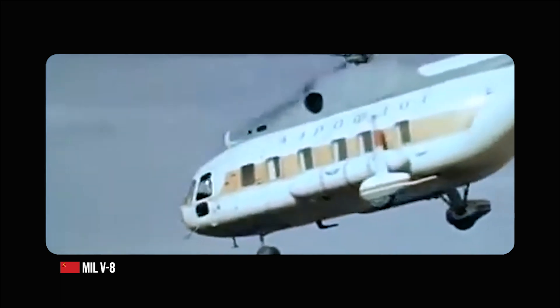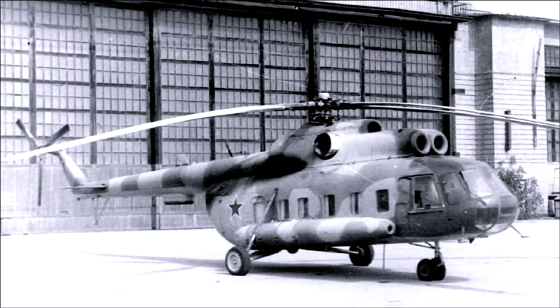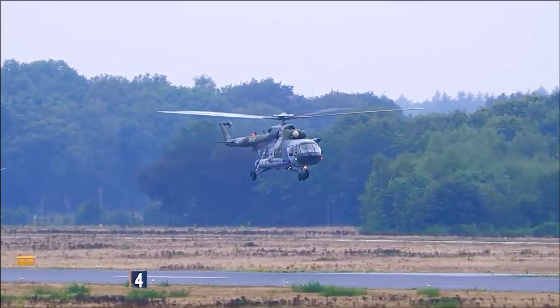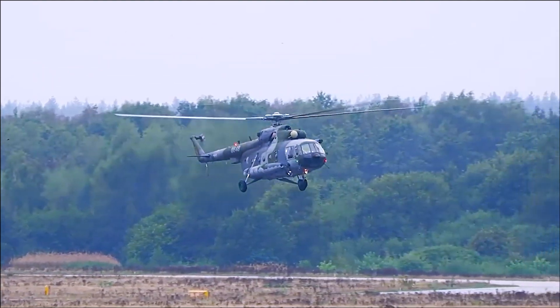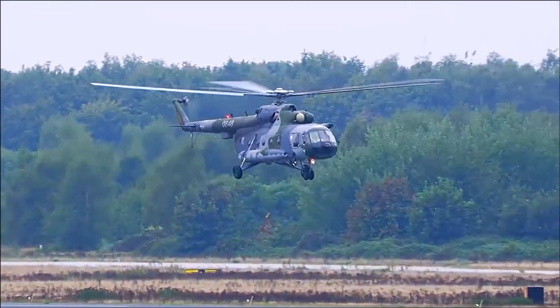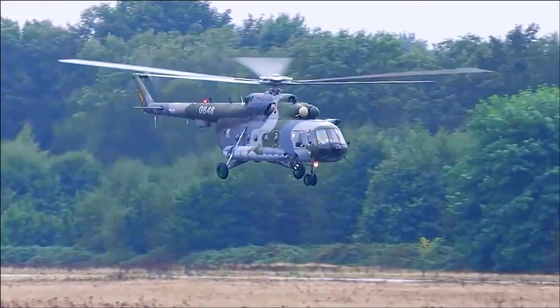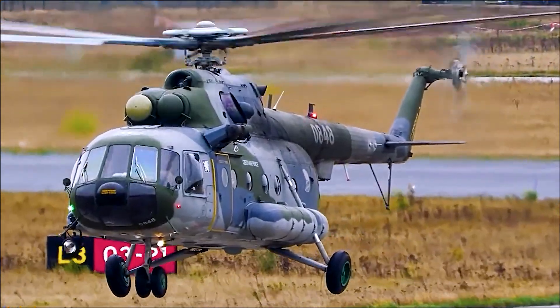Building on this success, the design team decided to create a completely new helicopter design. Equipped with two of these engines for added power and redundancy, the resulting prototype, designated as V-8A, featured an entirely new fuselage, a larger cabin, and an arrangement of two turboshaft engines above the cabin, driving a five-blade main rotor. The V-8A made its first flight on July 7th, 1961. The design proved successful, and the Soviet Air Force expressed interest in the new helicopter. Following a series of tests and refinements, the MI-8 entered production in 1965. The new helicopter was more powerful, had a larger payload capacity, and could carry more passengers than the MI-4, and its two-engine setup offered increased safety during flight.